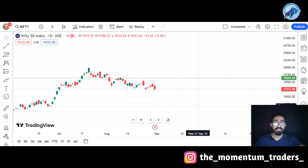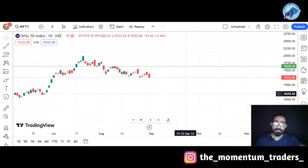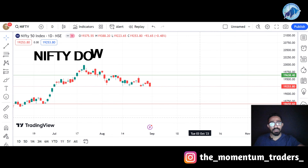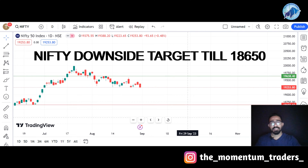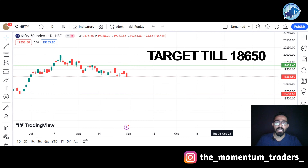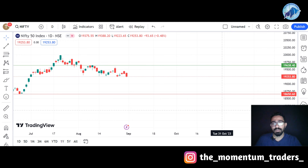What if Nifty breaks the support? If Nifty breaks its support zone, then definitely there will be a sharp fall. That will be the downside target for Nifty — if Nifty loses its strong support, then Nifty should go to the downside target of 18,650.